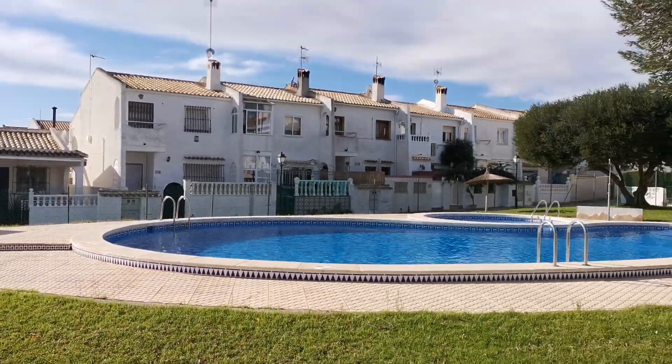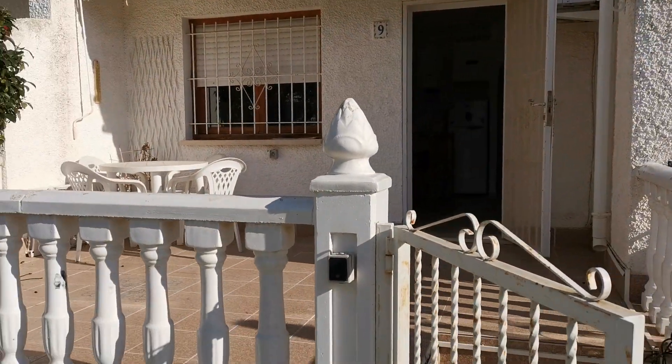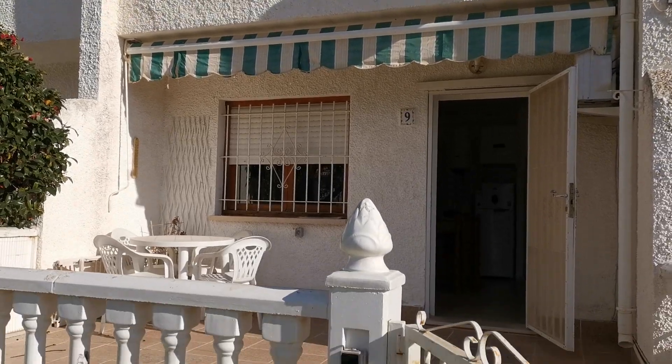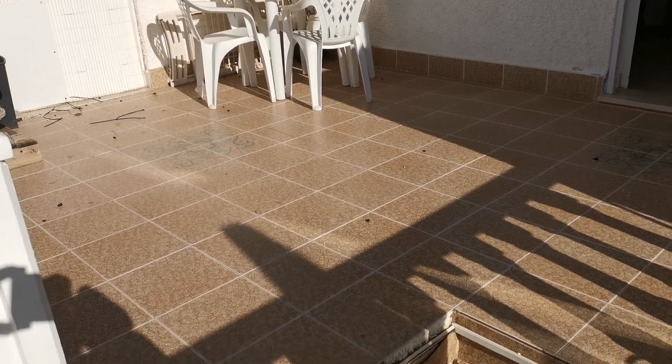The property we're going to look at is here — number nine. Just one little one-bed apartment upstairs and one bedroom downstairs. This is where it's a benefit having a ground floor because you get all that terrace area.